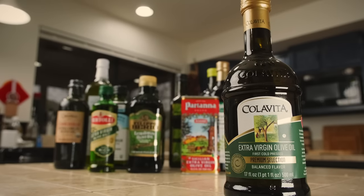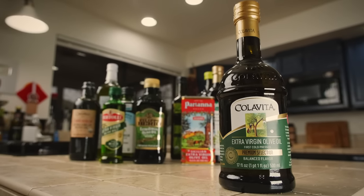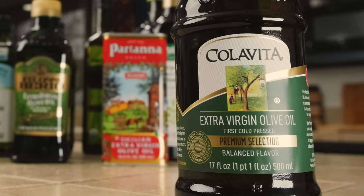Next we have one that is quite a familiar brand, you see this pretty much everywhere. Cola Vita, extra virgin olive oil, first cold pressed. What exactly is extra virgin olive oil? What does first cold pressed mean? Filtered? Unfiltered? What does it all mean?